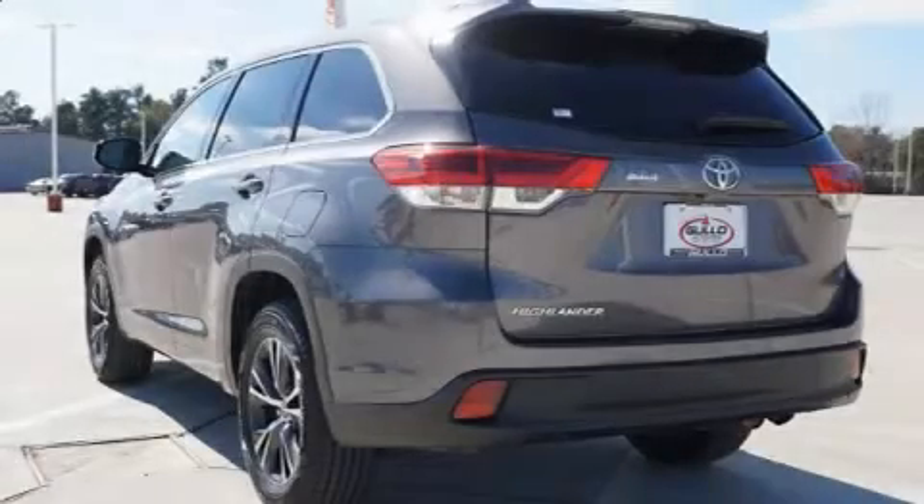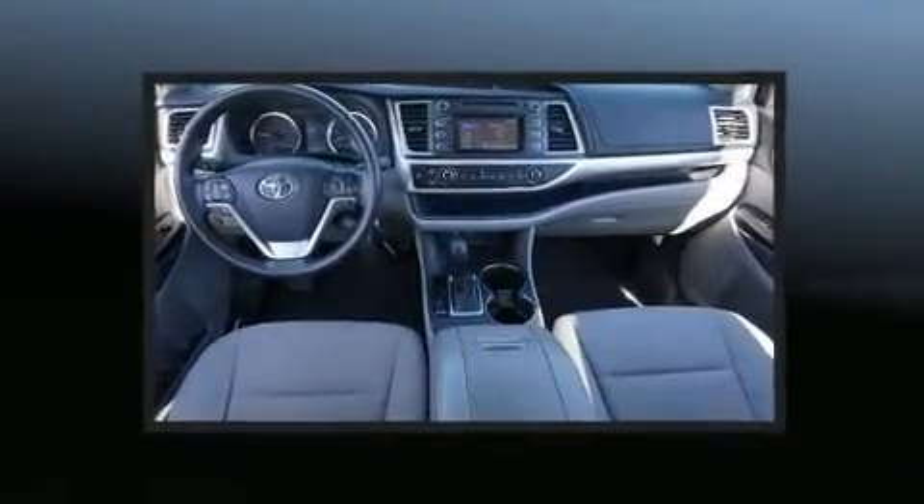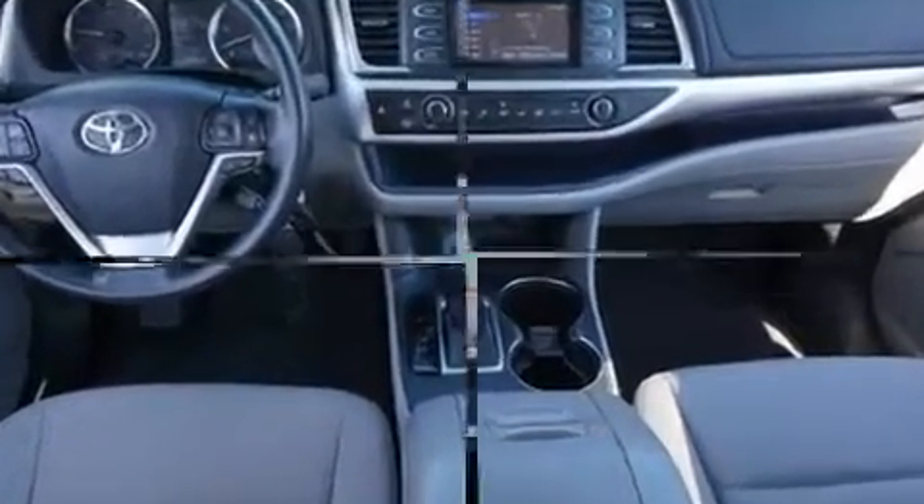Discerning drivers will appreciate the 2018 Toyota Highlander. Smooth gear shifts are achieved thanks to the efficient four-cylinder engine, and for added security, dynamic stability control supplements the drivetrain.